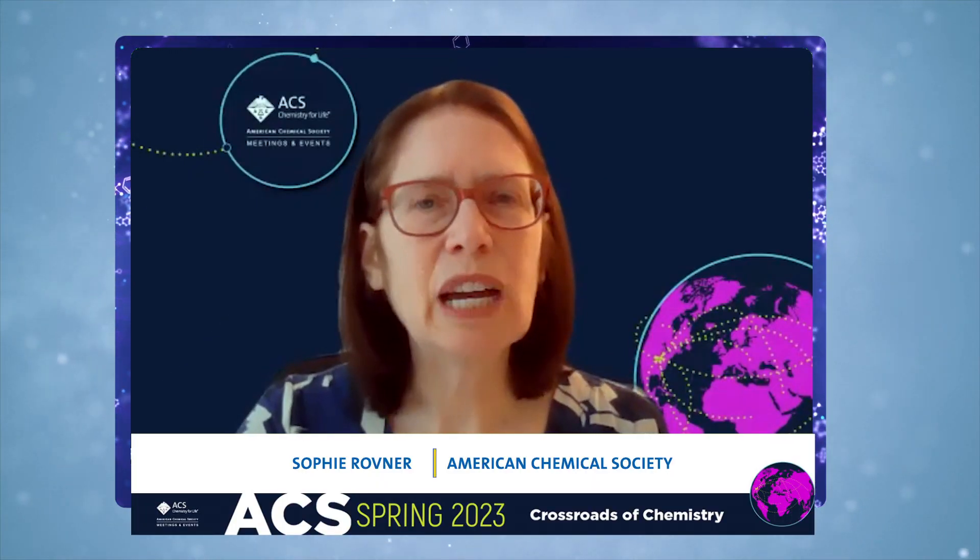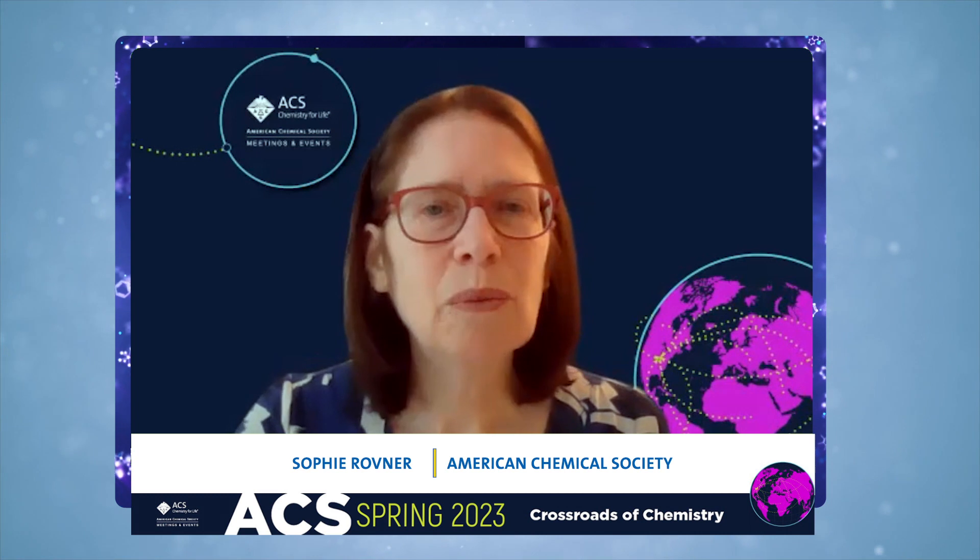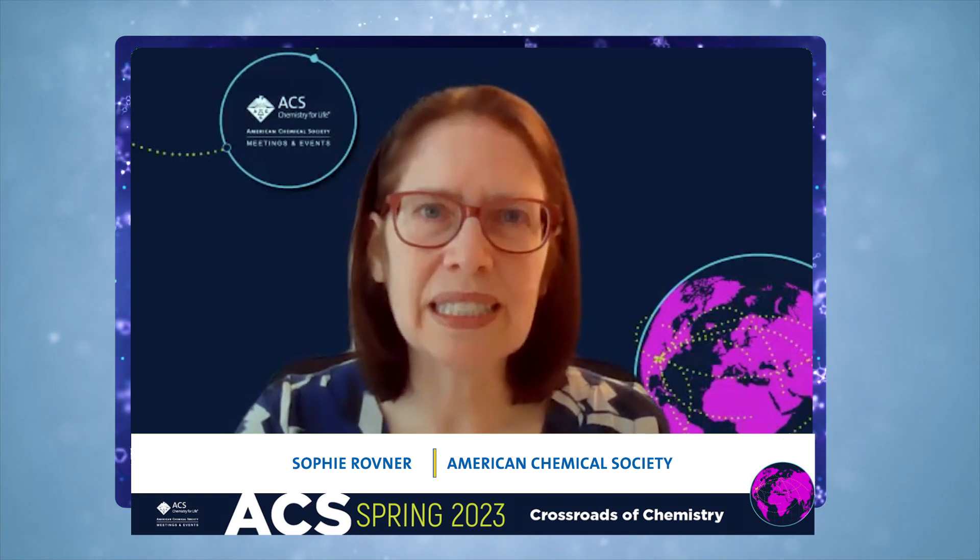Hello, I'm Sophie Robner from the American Chemical Society. Welcome to this media briefing from ACS Spring 2023.